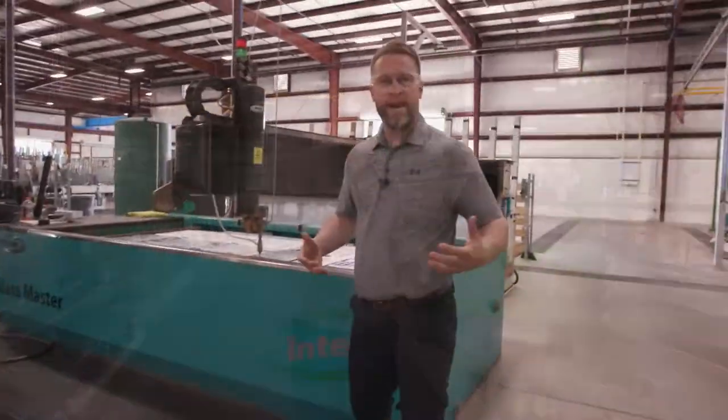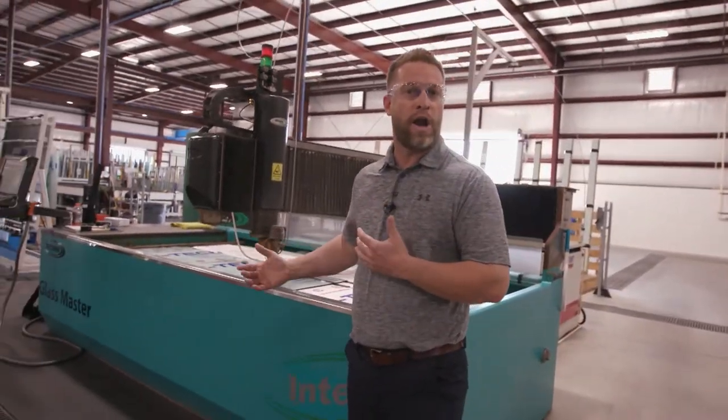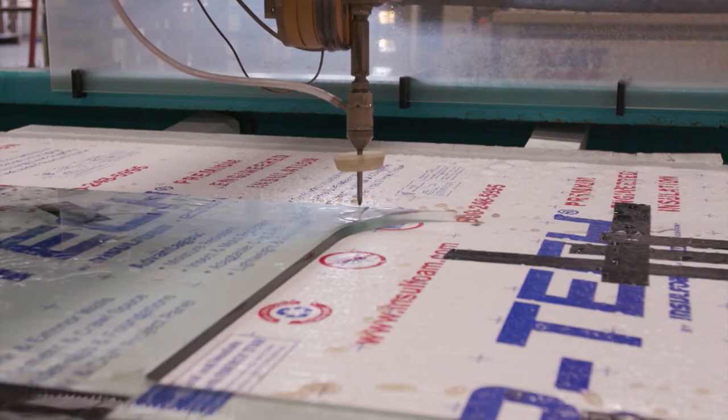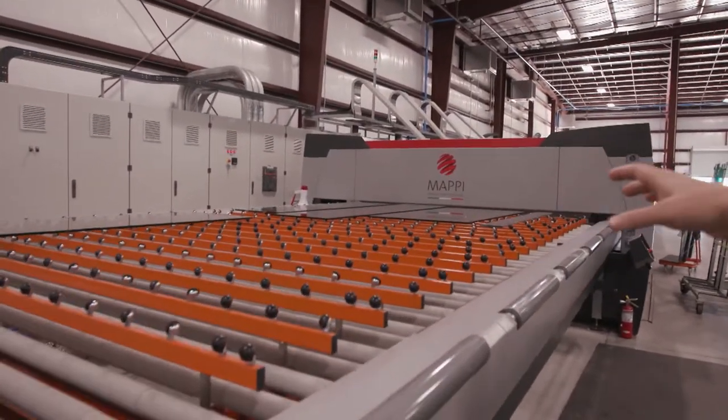This is our polishing department, where we put that nice, fine, furniture-quality edge on the glass. In our fabrication department, we use a water jet to cut all of our holes or notches, using a fine garnet abrasive.